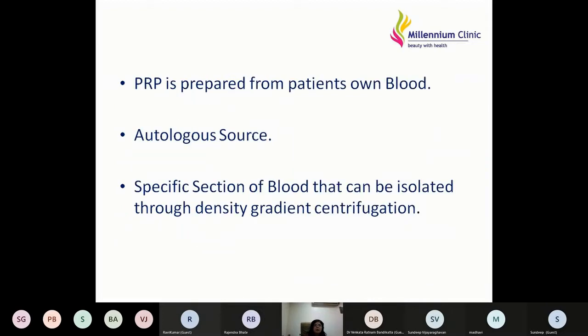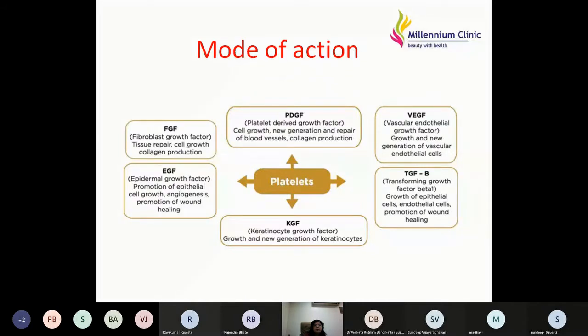The typical baseline of platelets in our blood is 1.5 to 4 lakhs per microliter; the therapeutic concentration of PRP can vary anywhere between three to eight-fold of normal. PRP is prepared from the patient's own blood — an autologous source — isolated through density gradient centrifugation. When platelets are activated, they secrete various growth factors: fibrin growth factors, platelet-derived growth factors, vascular endothelial growth factors, keratinocyte growth factors, and epidermal growth factors. These initiate tissue repair, regeneration, cellular proliferation, and healing.